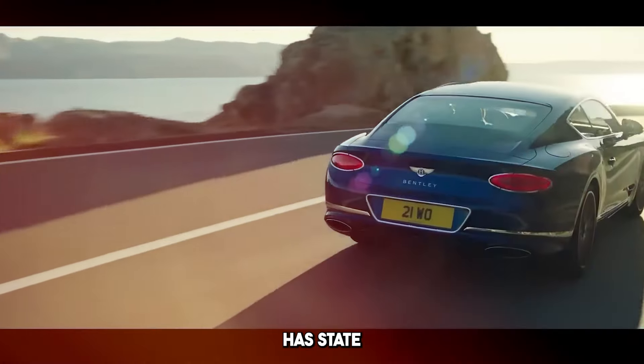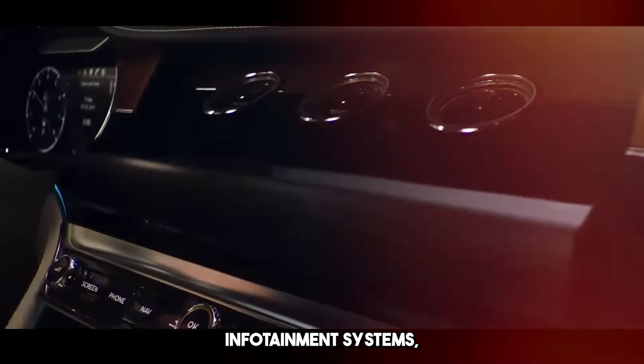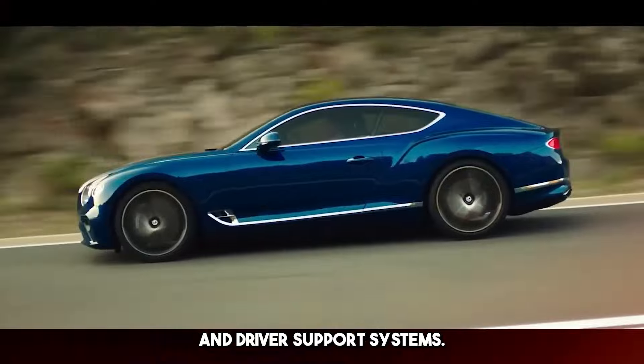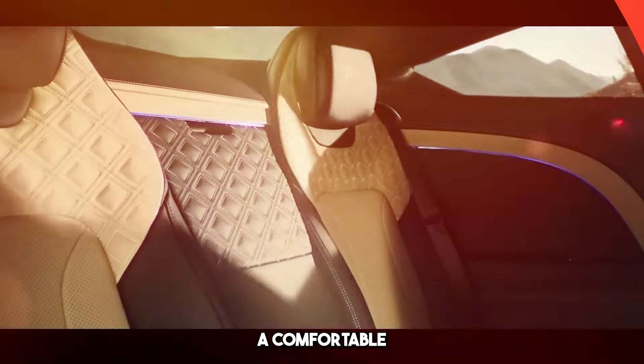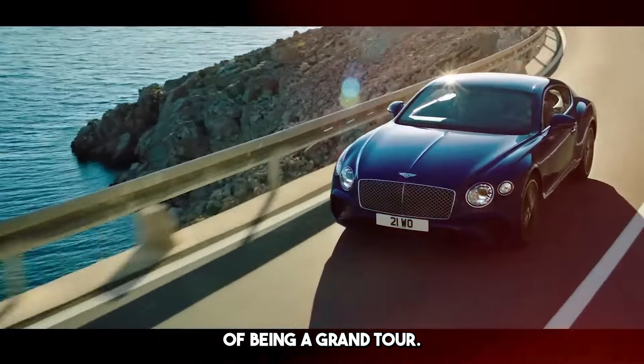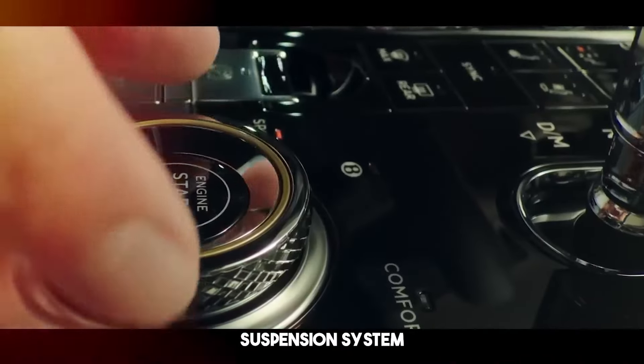Continental GT has state-of-the-art equipment such as advanced infotainment systems, large touch screens, premium audio systems, and driver support systems. Continental GT offers a comfortable and performance-oriented drive with its grand tourer character, attracting attention with its comfortable suspension system and dynamic driving features.